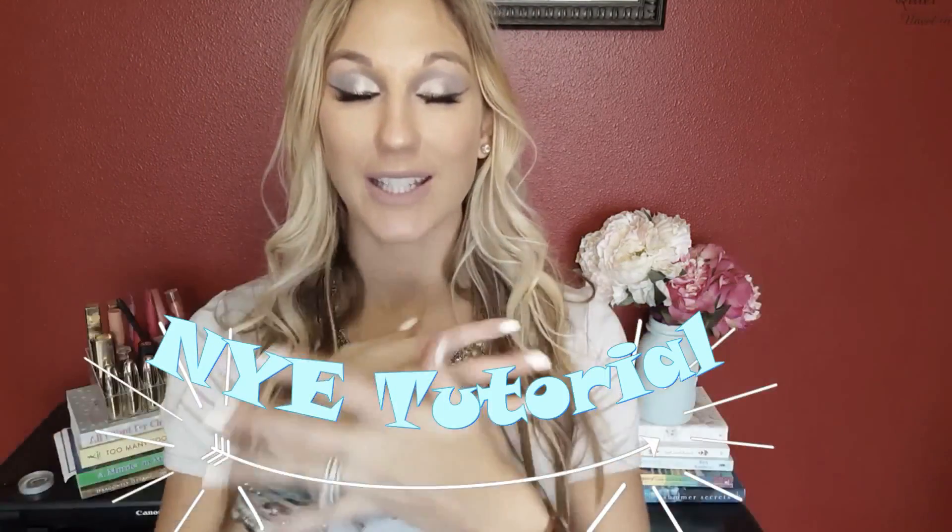Welcome back to my channel. In today's video I'm going to be doing a New Year's Eve makeup tutorial and it is on this look right here. I think I'm going to call it something along the lines of a frosted or icy look, and I just really like the way it came out.